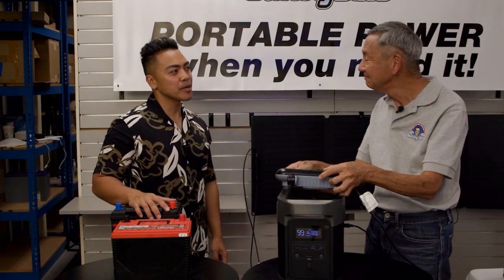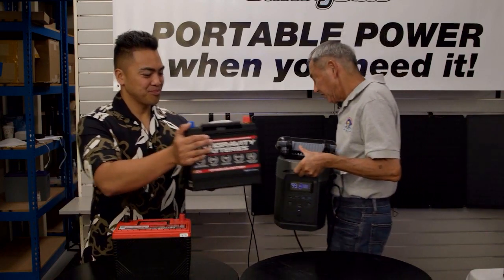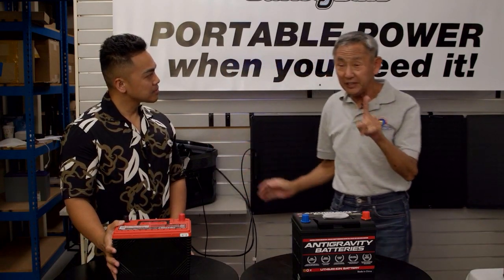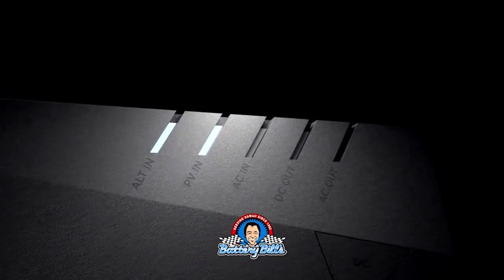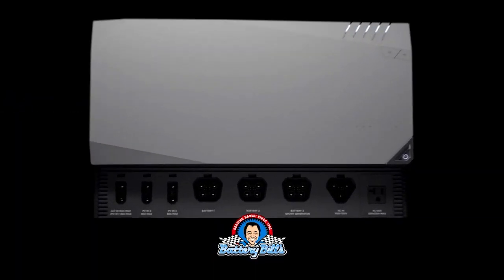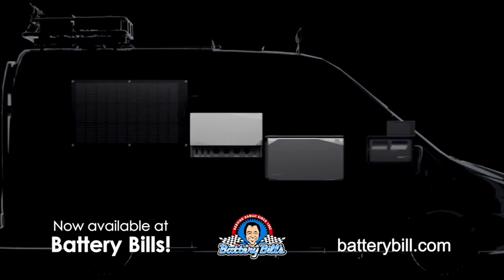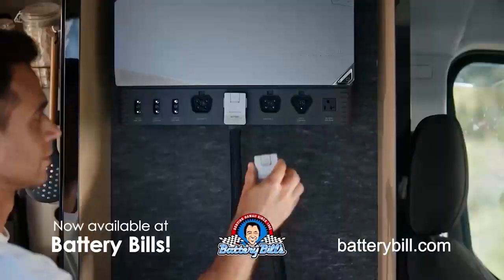I want to know about the new products you have here at Battery Bill. The basic new product we have now is the EcoFlow power kit. It's the first time that we're able to offer off-grid solar. Up until now we've only been able to offer portable power — now we can offer off-grid solar power.